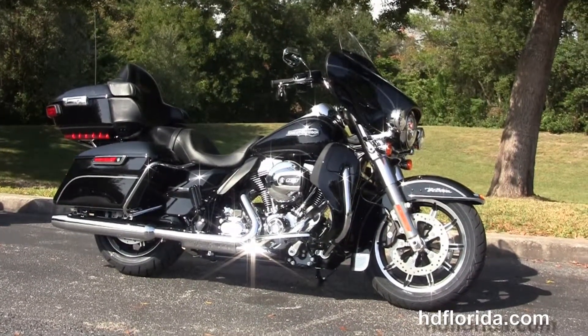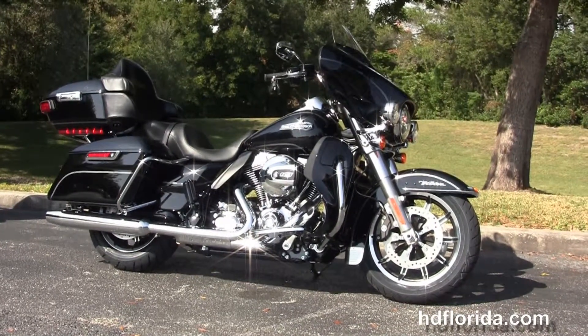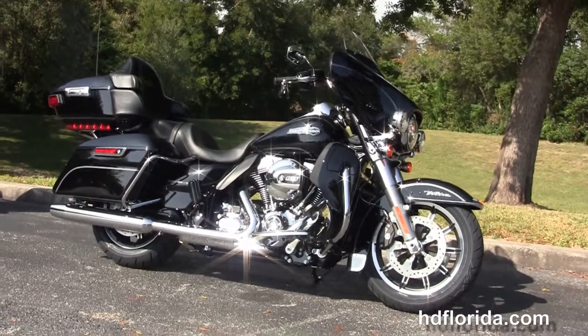For more information on the Vivid Black Ultra Low, click the link below and browse the rest of our superb inventory. Visit us at hgflorida.com — we're always open 24/7. And remember, have one rockin', smokin', adrenaline-filled Harley day!